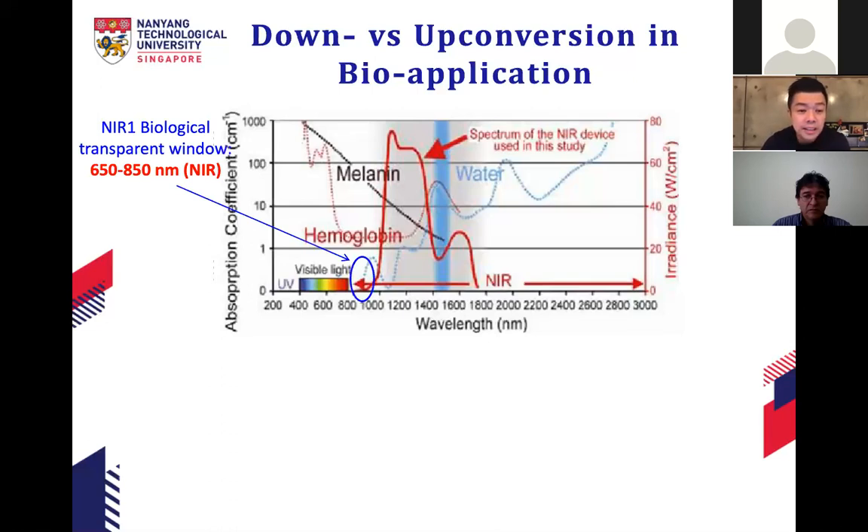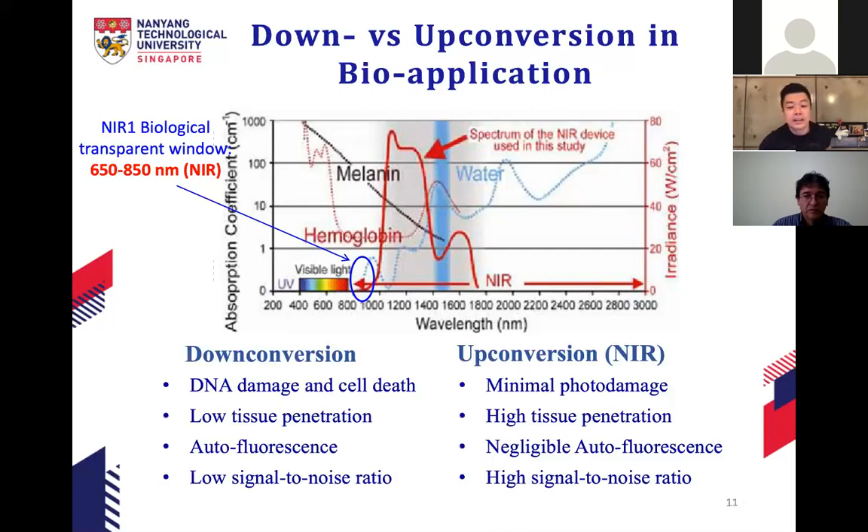This is the near-infrared biological transparent window: absorption by tissue, hemoglobin, melanin, and water is really low in that region, which is why it is more penetrative. Comparing downconversion and upconversion: downconversion uses high-energy UV light, which can cause DNA damage and cell death and gets absorbed heavily in tissue. Upconversion uses near-infrared, meaning minimal photo damage, high tissue penetration, better signal-to-noise ratio, and no autofluorescence — these are the motivations for using upconversion nanoparticles for bio-applications.